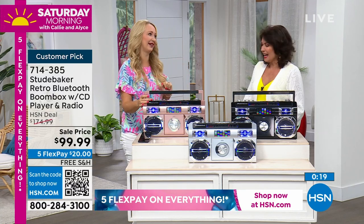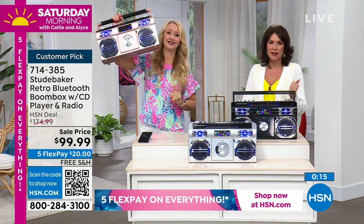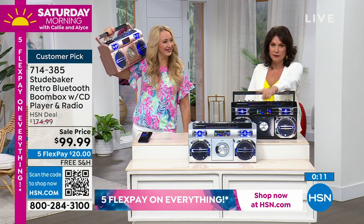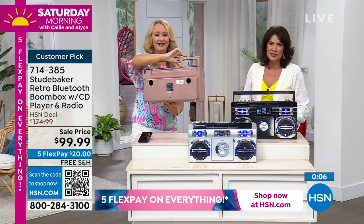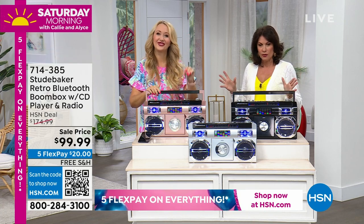Such great sound quality — this is a fantastic sale. Seventy-five dollars off with free shipping and handling. The silver is flying out of here. We have the black and the rose gold as well. Really, this is the time to do it. You won't regret it.